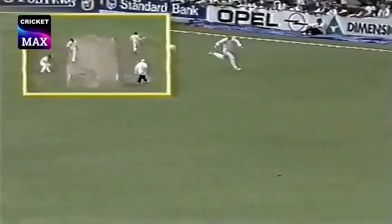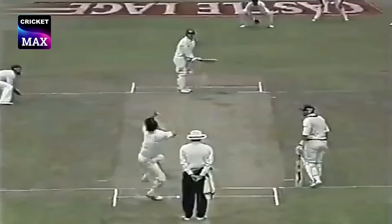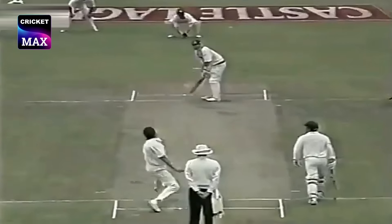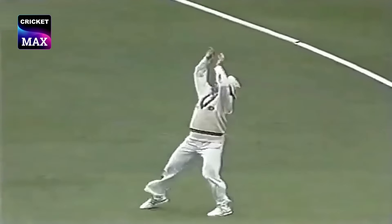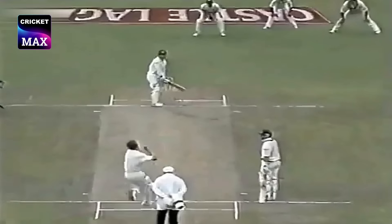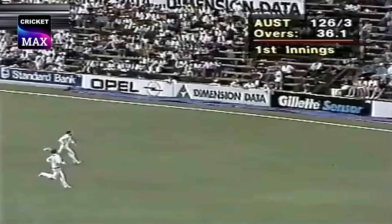Lovely timing there by Waugh. Just enough — this is for Macmillan, and glorious shot through the covers. Alan Border. Macmillan short, and Waugh has a go at it — he could be caught over the head of Andrew Hudson down at fine leg. Umpire Barry Lamson. And Border again, hitting hard through the covers.